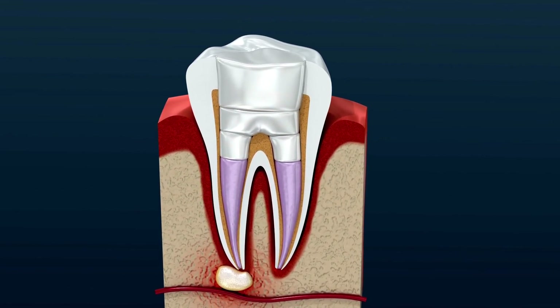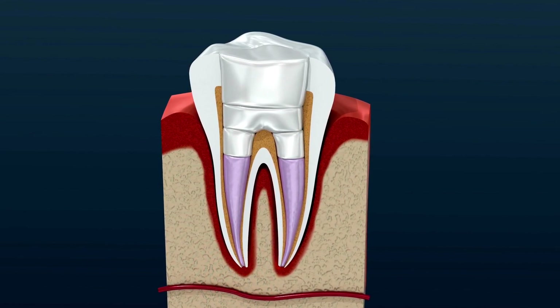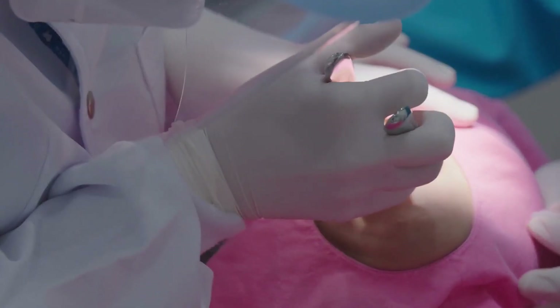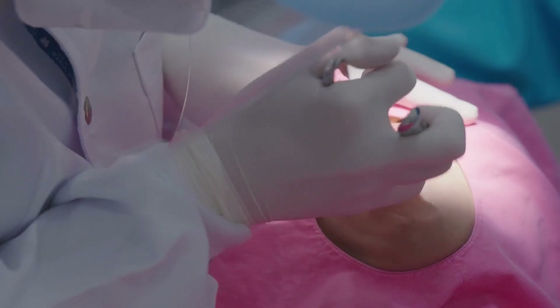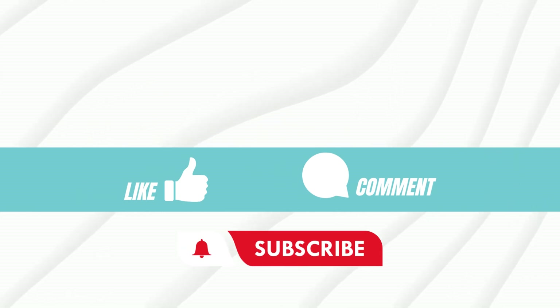Don't put off seeing a dentist if you have a chronic toothache, sensitivity to hot or cold temperatures, swelling around the damaged tooth, or a recurring pimple on the gums. Make an appointment with a dentist in Turkey to analyze your situation and determine whether root canal treatment is required. Thank you for listening — please like and subscribe. Take good care of your teeth and we'll see you next time.